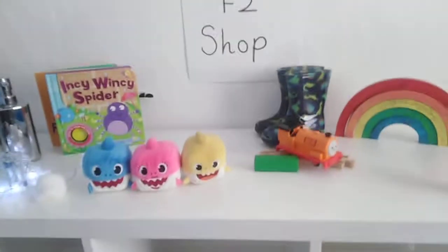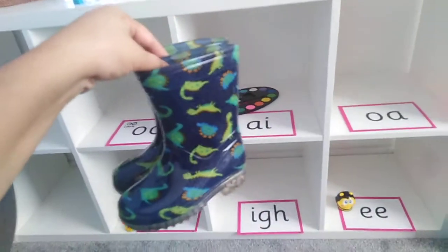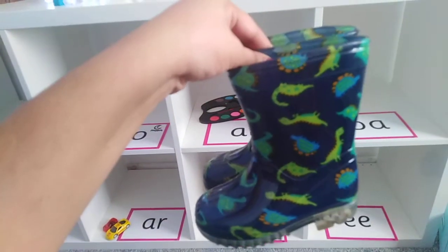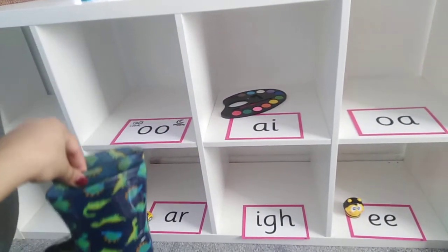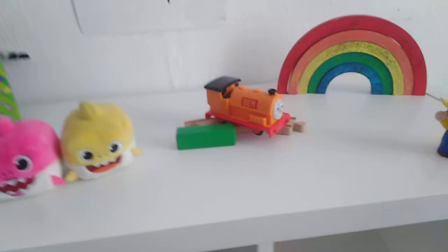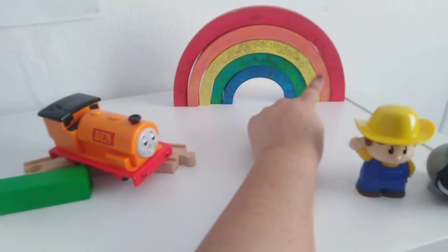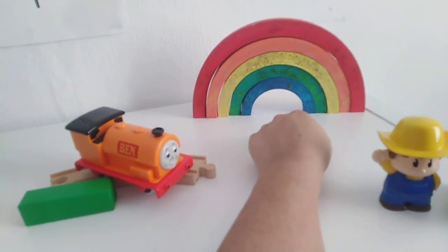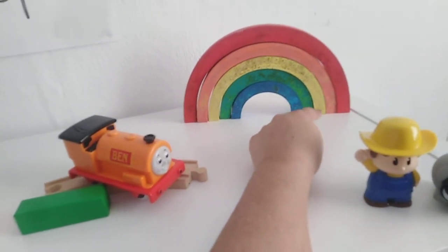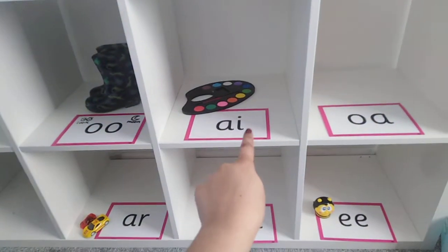Ready? Let's choose another object. We've got some boots — boot, oot, boot. What sound can we hear in boot? Well done, we can hear the O sound in the middle, the long O sound. There's the digraph that shows us the sound OO. We've got a rainbow — what sound can we hear in rainbow? Fantastic, we can hear A. Say the word: rainbow. Can you find the A sound to put the rainbow onto that shelf? Well done, let's pop the rainbow on the A shelf.